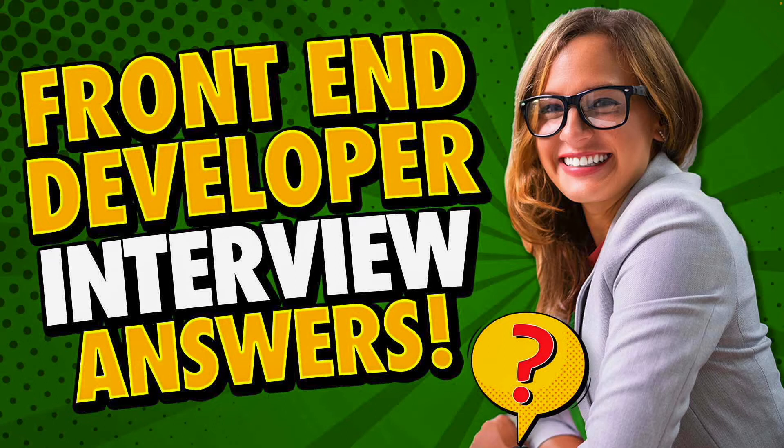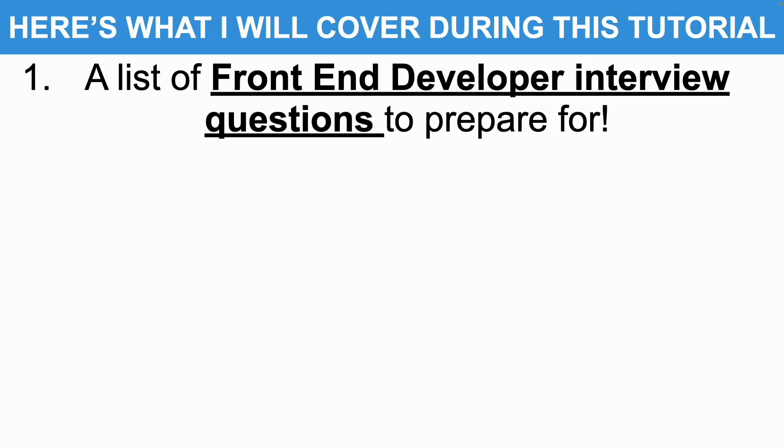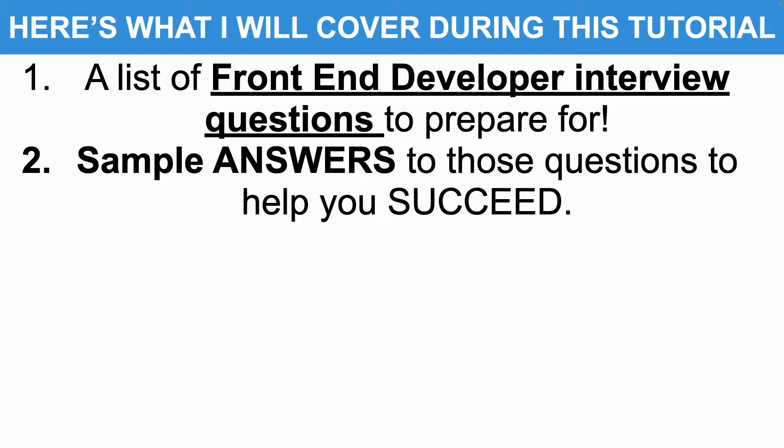If you have a job interview coming up for any front-end developer role, then please make sure you watch this video from start to finish because I'm going to help you to succeed. I will give you a list of front-end developer interview questions that I strongly recommend you prepare for, and I'll also provide you with example, high-scoring answers to those questions to help you to succeed.